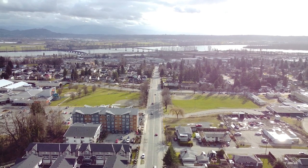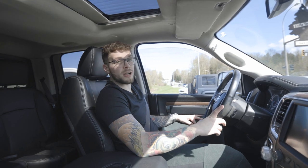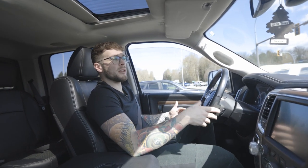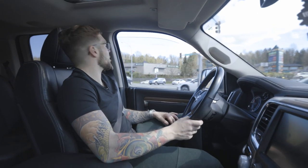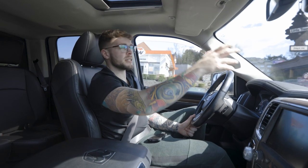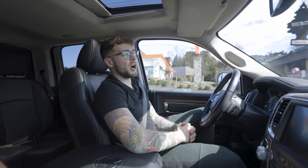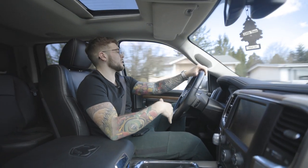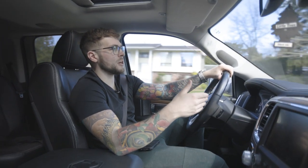That highway will take you into Mission — a small town north of Abbotsford, population about 40,000. Let me know in the comments if you want me to do a video on Mission. East Abbotsford is a little bit older than West Abbotsford. All the homes here are typically built from 1972 to 1983. They're all on bigger lots — about 7,200 to 10,000 square feet.